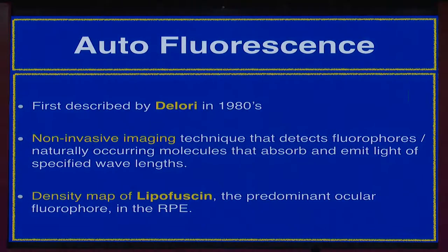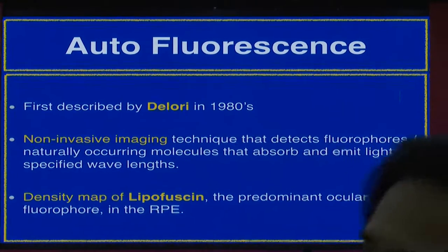Most investigations end here and everybody wants to wrap up because FFA is done, ICG is done, and OCT is done. But I think there is something left. I would like to present a non-invasive technology which is not very frequently used — autofluorescence. It cannot replace these techniques but it acts as a supplement, and in many cases we can actually avoid invasive diagnostics.